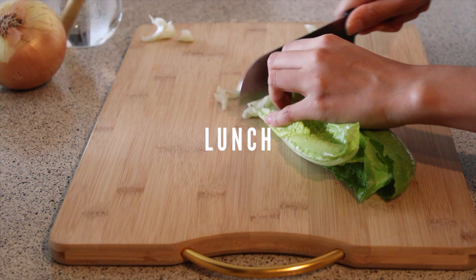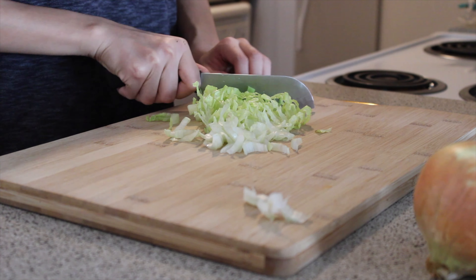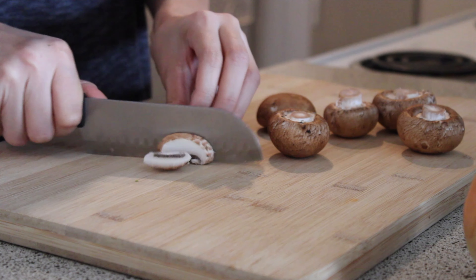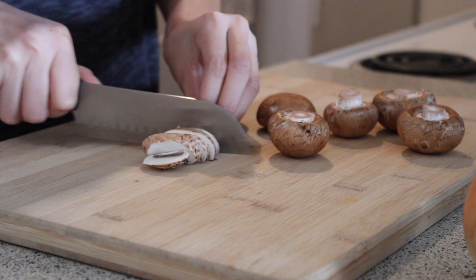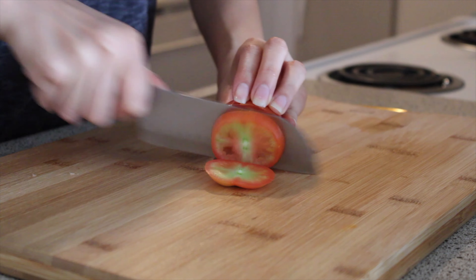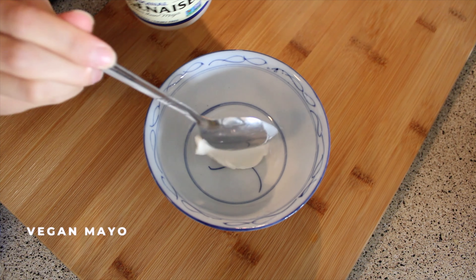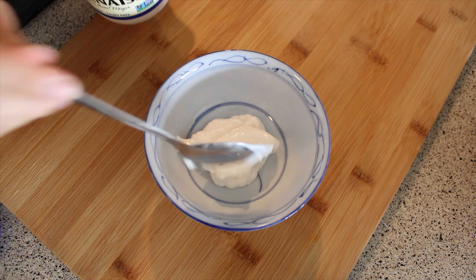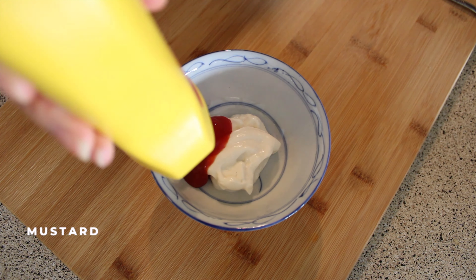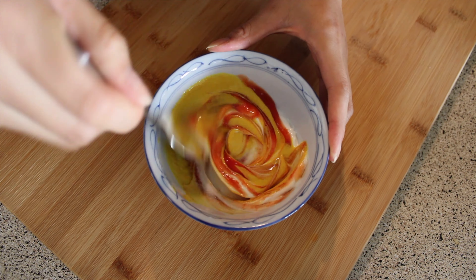Moving on to lunch, I am making burger bowls, which are just deconstructed burgers in bowl form. I wanted to top the bowls with sautéed mushrooms and onions, so I'm just prepping those veggies along with lettuce and sliced tomato. For the sauce, I did a simple vegan mayo, ketchup, and mustard sauce. You could totally go all out with this — make it however you want. You could try to DIY some In-N-Out sauce, but I just kept it simple.